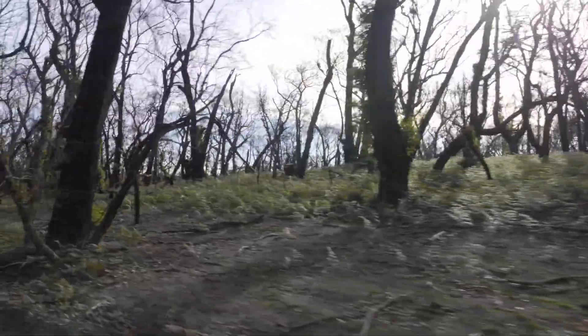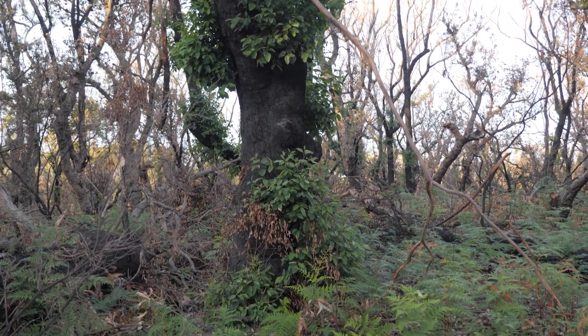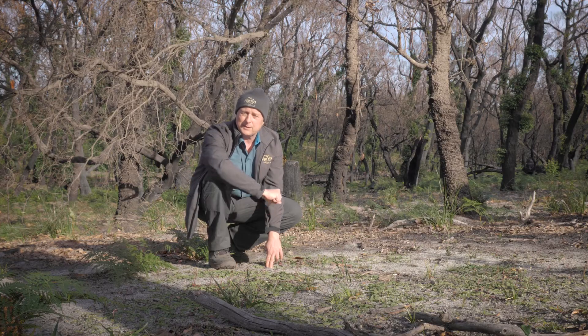I'm in a Herbidge woodland. Before the fire it would have been covered with a shrub layer and grasses and sedges. That shrub layer would have been blocking out the light to the ground here. But since the fires happened and that shrub layer has been burnt away, we have seen a fire response.